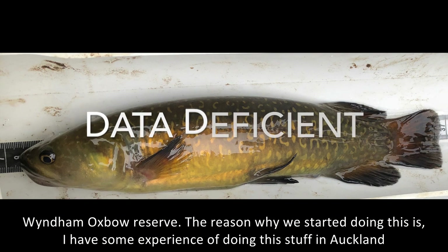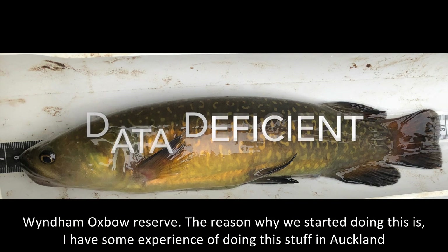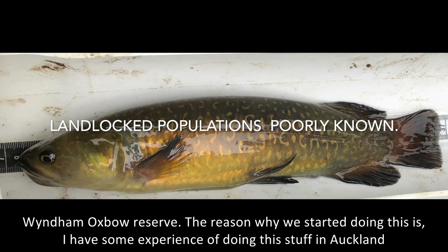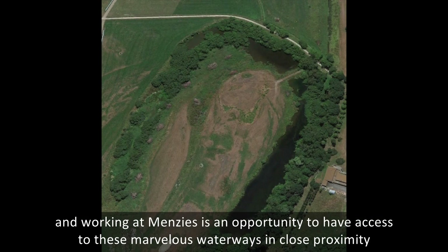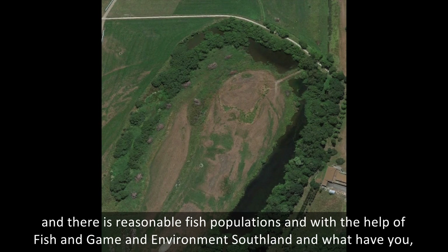The reason why we started doing this is I have some experience of doing this stuff in Auckland and found that students who are disengaged in class seem to do much better with hands-on activities that are real. And working in Menzies, there's an opportunity to have access to these marvellous waterways in close proximity and there's reasonable fish populations.